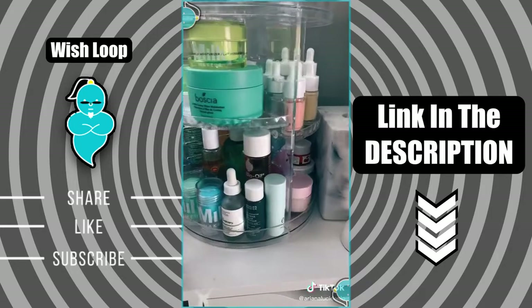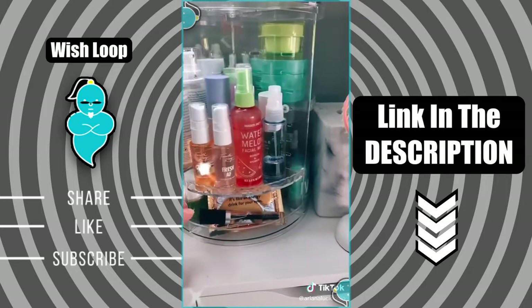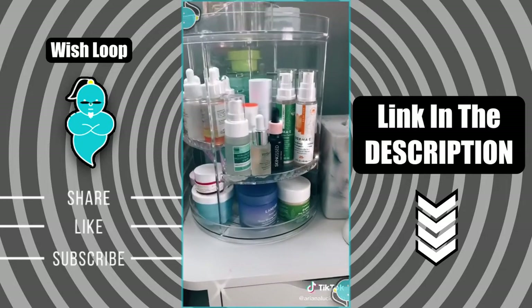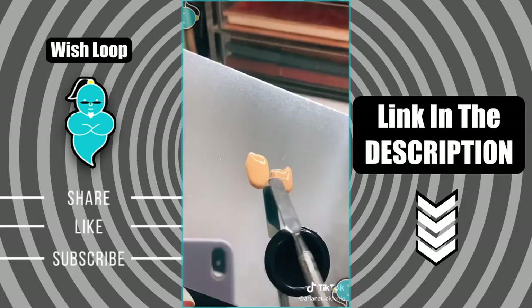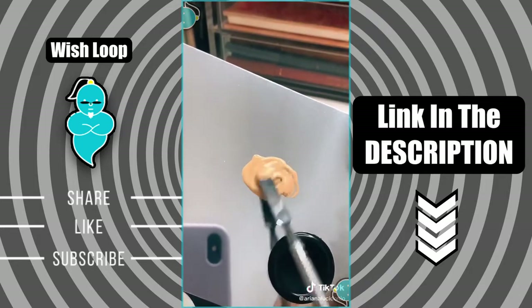Then we have this rotating carousel, which I personally use for skincare. The racks are adjustable and it was only around $25. Then we have the stainless steel mixing palette, which can be used for so many different things. Here I'm showing you how I mix two foundations to get my perfect shade.